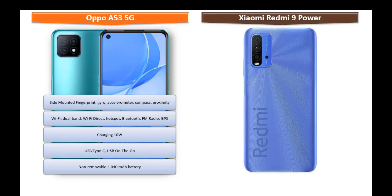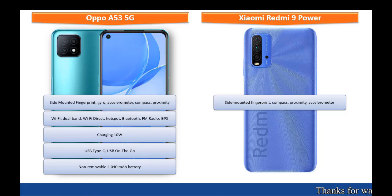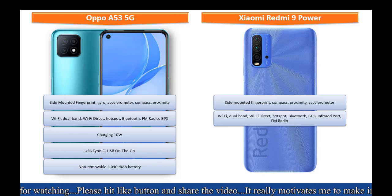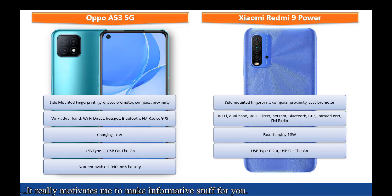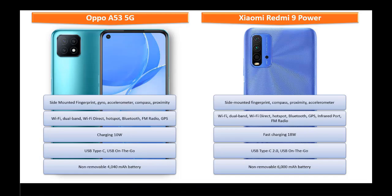Whereas in Xiaomi Redmi 9 Power, you can find a side-mounted fingerprint sensor with sensors like compass, accelerometer, and proximity. This phone comes with Wi-Fi, dual band Wi-Fi direct, Bluetooth, GPS, infrared, hotspot, FM radio, USB Type-C 2.0, USB On-The-Go, and fast charging at 18 watts. It is powered by a non-removable 6000 mAh battery.